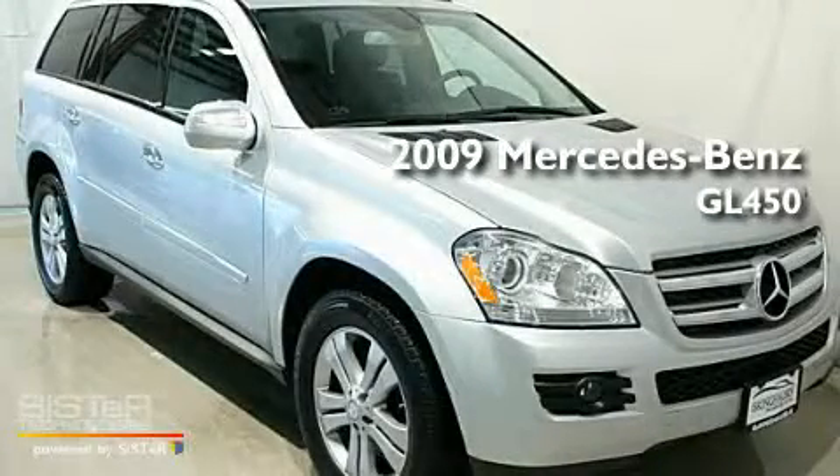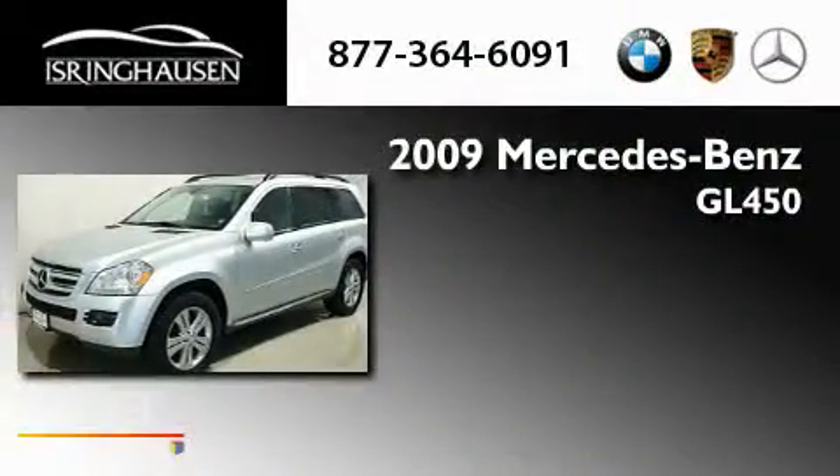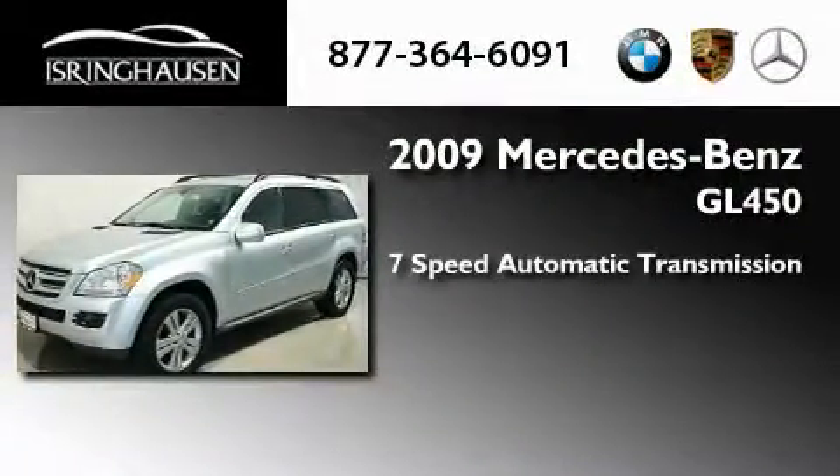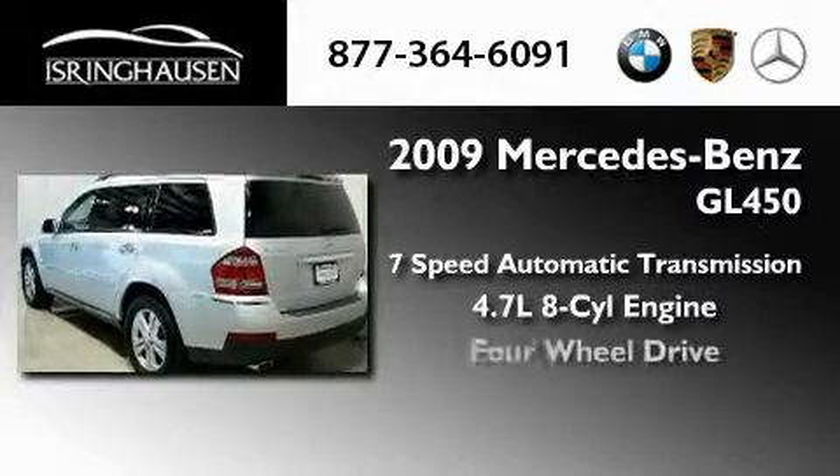This is a 2009 Mercedes-Benz GL450. This crossover has a 7-speed automatic transmission, a 4.7-liter V8, and 4-wheel drive.